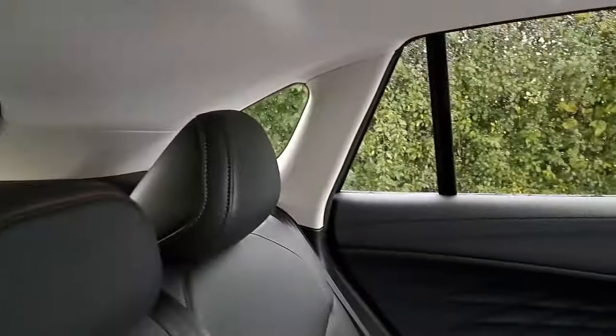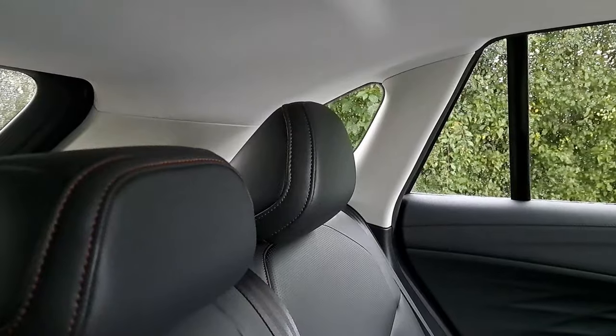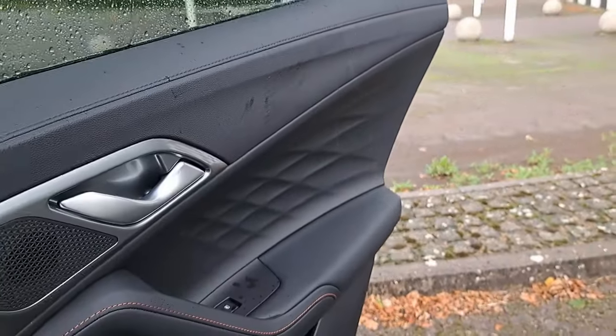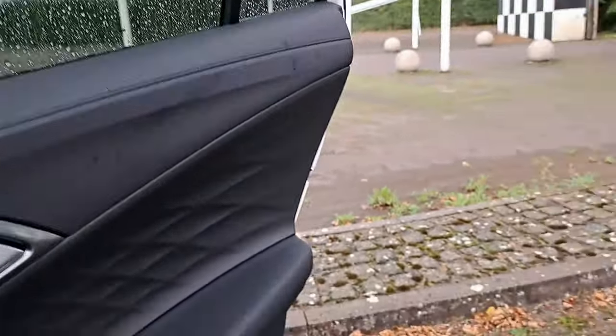One thing I have noticed though - the boot height doesn't seem particularly tall, given the more sloping roofline it has now. But yeah, just a big improvement in many, many areas. Although the interior quality of the previous HS wasn't bad at all really - that wasn't the problem.